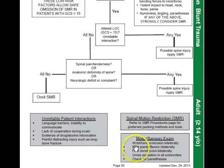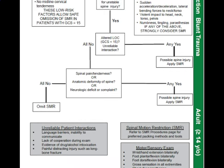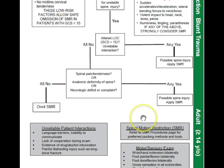When doing the neurological exam, we're looking at whether the patient can answer questions appropriately. For the motor sensory exam, we want wrist and hand extension bilaterally, because that covers additional areas of the spine. We also want to travel higher up the spine to see if there's an issue. Consider unreliable patient interactions — language barriers, lack of cooperation, evidence of drug or alcohol intoxication, or painful distracting injuries such as long bone fractures.